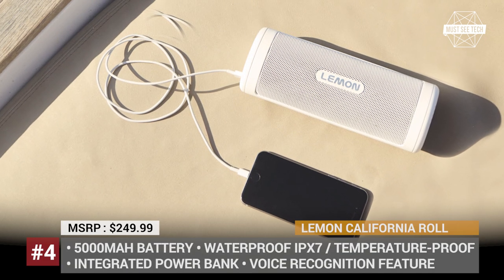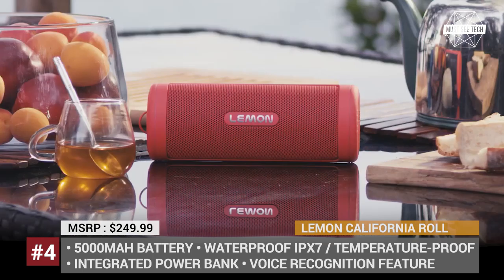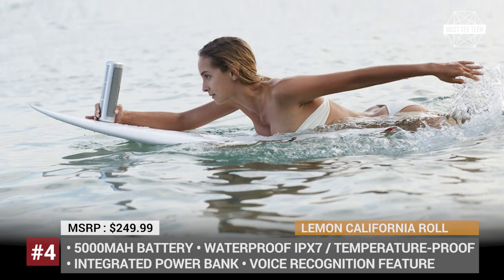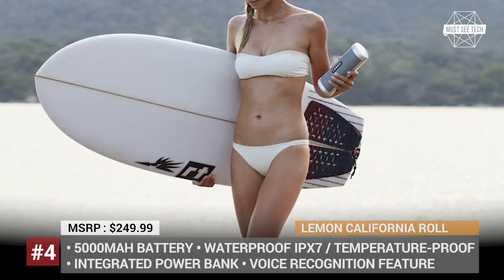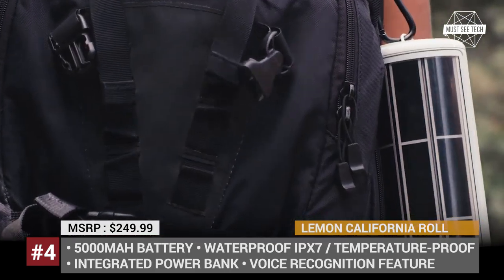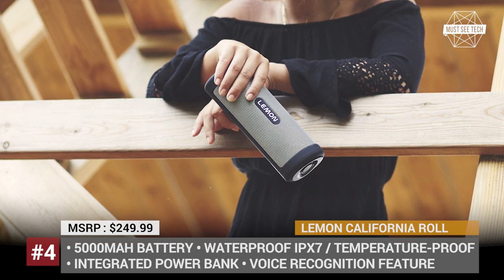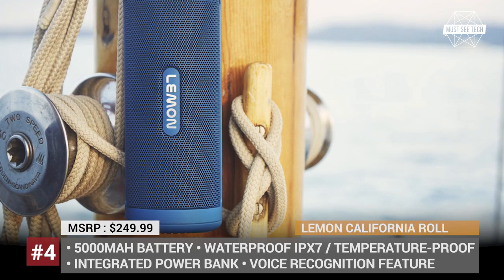Lemon California Roll. When it seemed that the portable speakers market had already been overcrowded, the California-based Lemon entered the segment with a speaker that combines all the advantages offered by similar products while making them literally endless. The California Roll is a solar-powered portable speaker that features 9 custom-made solar wafers capable of fully charging the 5000 mAh battery in 7.5 hours. The battery can also work as a power bank, enabling you to use up to 3 smartphones while listening to music. In addition, the speaker features voice recognition and can be paired to another California Roll for even richer sound. The company emphasizes that this product is created for outdoor activities and has been accordingly enforced to withstand harsh temperatures, sudden water immersion, and drops.